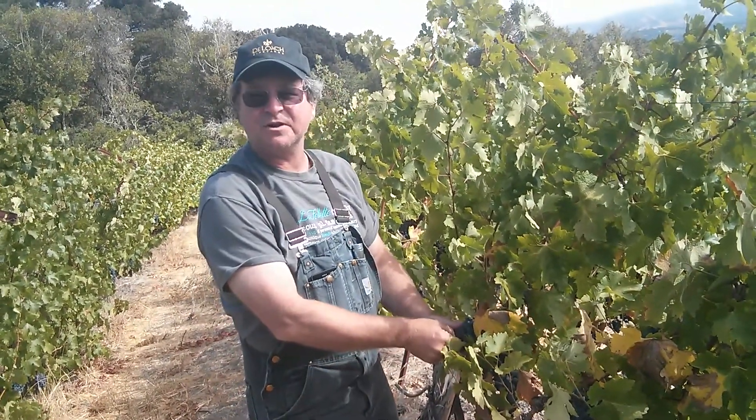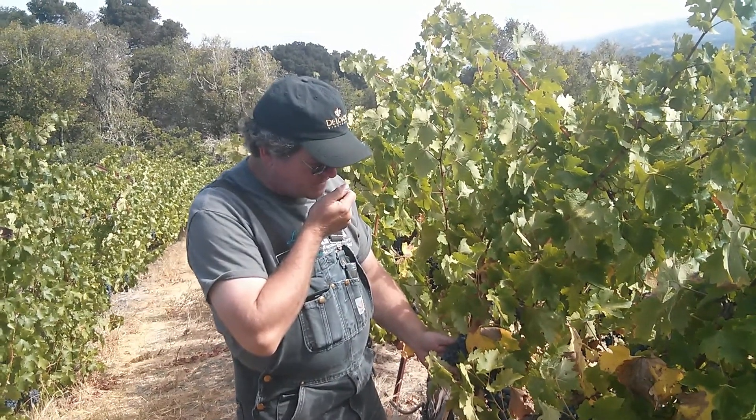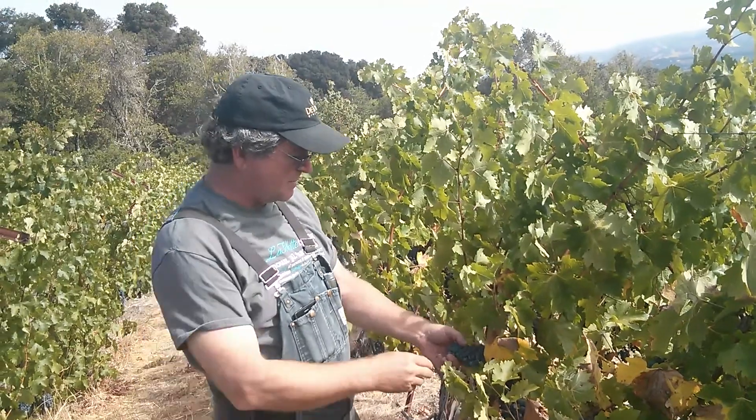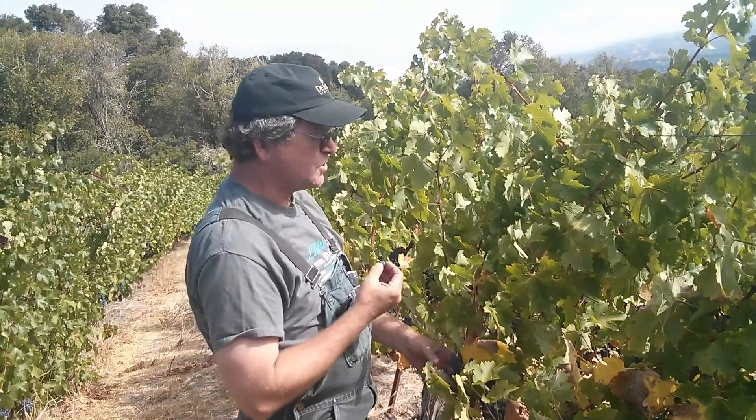Ken, you say the berries are a little larger than they've been in the past, is that right? Tannins are very good. Seeds are starting to brown up. I think this is going to make some very nice Mountain Cabernet, Sonoma Mountain Cabernet.